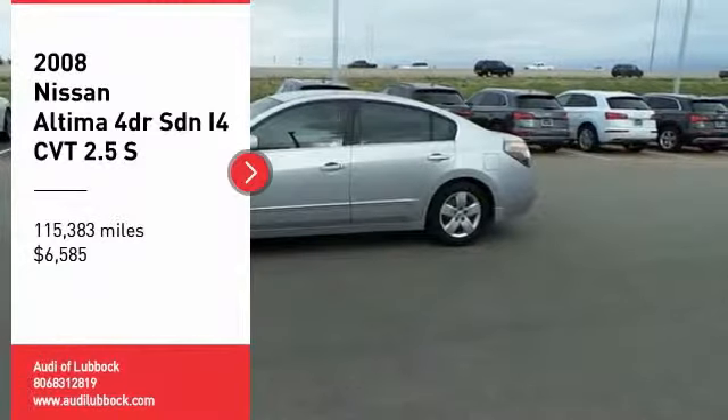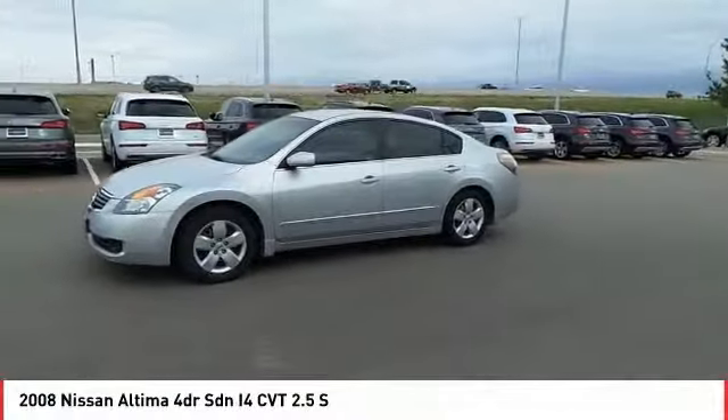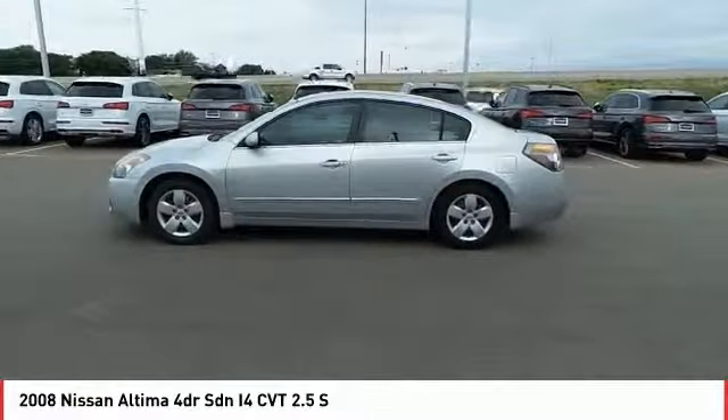Come test drive the 2008 Altima. The Nissan Altima offers advanced features to make life easier, including push-button ignition, which comes standard.